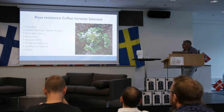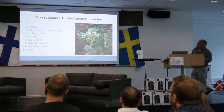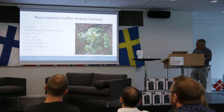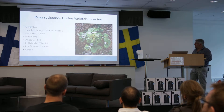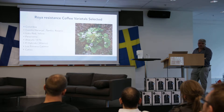Castillo Naranjal, Tambo, Rosario, Icatu Red and Yellow, Parainema, and the Cafe 14 FX, which is the shorter plant. Then the F1 Hybrids, which is a hybrid developed recently in Nicaragua — they're winning all Cup of Excellence. It was Pirineus, Karimor, and the Caricic. This is a plant that Tim saw on that visit. It's 18 months old, and with perfect conditions it's producing coffee. Usually this would have taken four years, but it's been producing in 18 months.